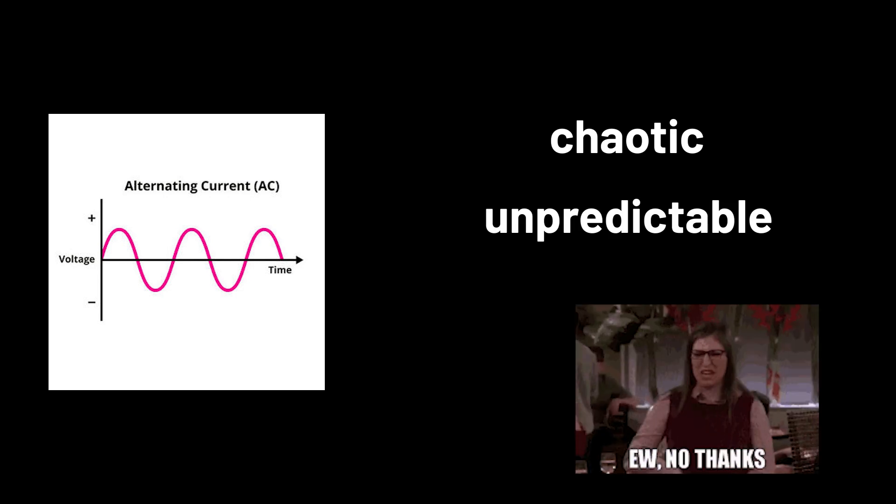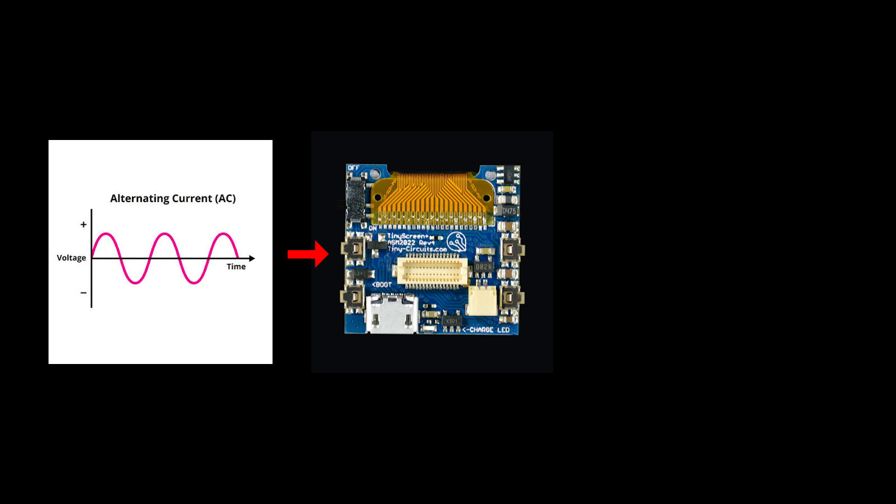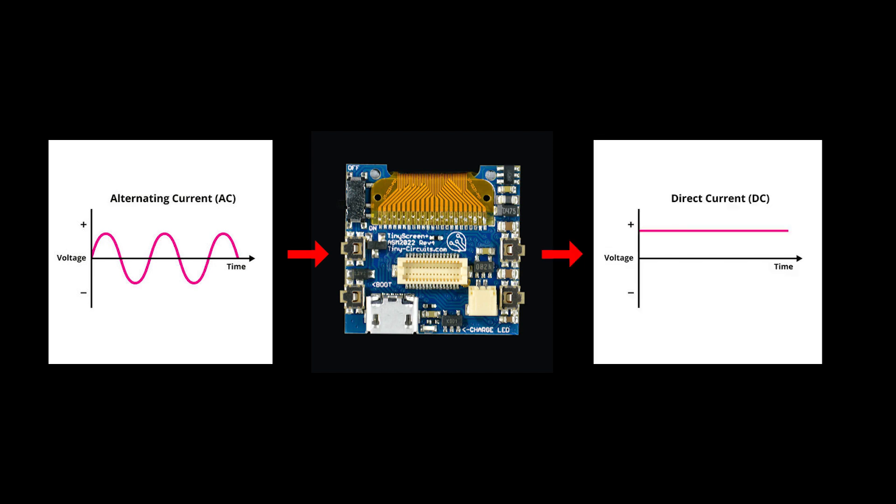Of course, that induced current is still wild AC — chaotic, unpredictable, and definitely not the kind of electricity your phone wants to cozy up to. That's where a tiny circuit steps in to tame the chaos, transforming it into a smooth, battery-friendly direct current.